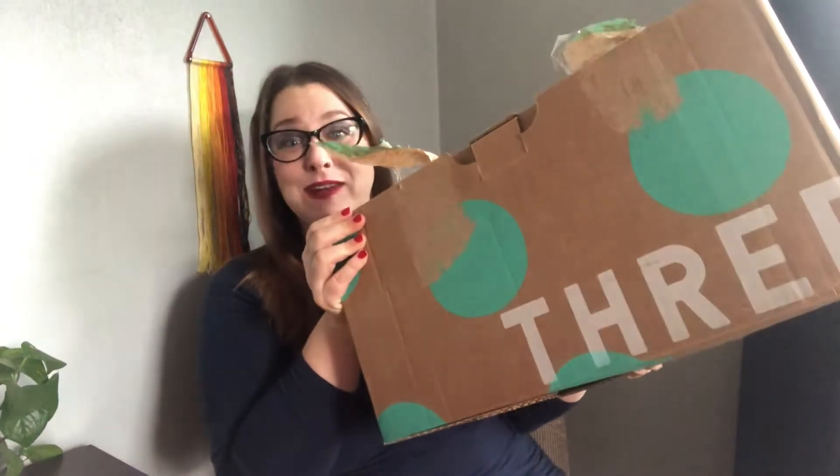Hi Sequel friends! Today I am so excited! I got my first ThredUp Rescue Box and it's all shoes! As many of you guys know I've been having some trouble sourcing shoes locally, so I decided to give the ThredUp Shoe Box a try. If you want to know how much I paid for the box, how long it took to get here, and what's in it and how much I think I can make off of it, then please stay tuned!